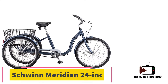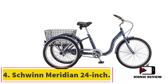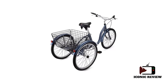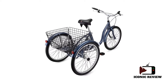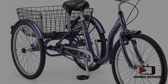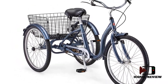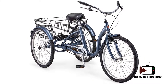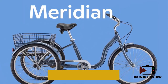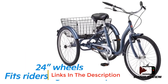Number four: Schwinn Meridian 24 inch. The 24-inch Schwinn Meridian is very similar to the 26-inch bike, but there are differences between the two. It costs slightly more than the 26-inch one, and that's probably because of its large and comfortable seat. The rear basket can be folded down to save space when it's not being used, and when you do use it, it has a large area of space in which you can store weight up to 50 pounds.